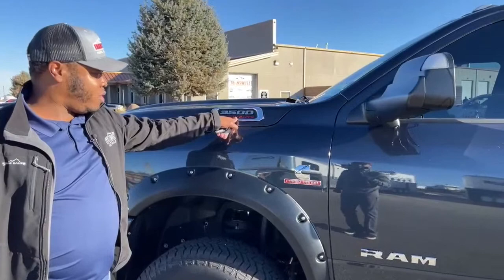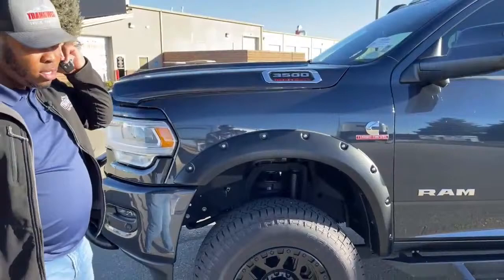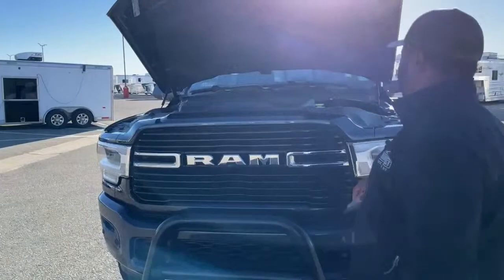This is the 3500, so you have that 3500 Heavy Duty stamp on the hood. Of course it does come with the Cummins turbo diesel engine. Fender flares over all four tires, and this truck is a single wheel — so you will find just two tires in the back, not four like the dualies.